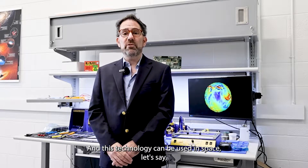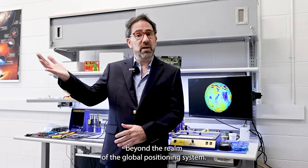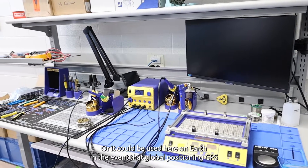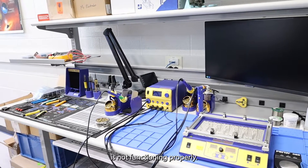This technology can be used in space beyond the realm of the global positioning system, or it can be used here on Earth in the event that GPS is not functioning properly.